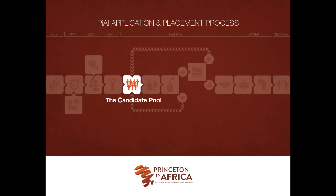After the completion of the interview phase, Princeton in Africa staff will send an email notifying applicants who have been selected to move forward into the candidate pool. Applicants who are not selected to move forward to the next phase will also receive an email notification.